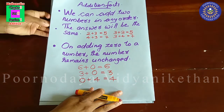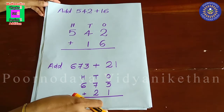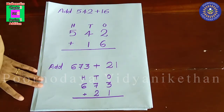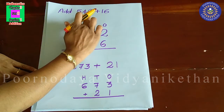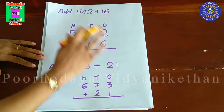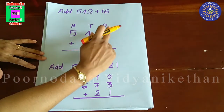These are the two addition facts. Next, we are going to learn addition of a three-digit number and a two-digit number. See here, we are going to add five hundred forty-two and sixteen. For adding a three-digit number and two-digit number, first you have to arrange the numbers in their correct place.